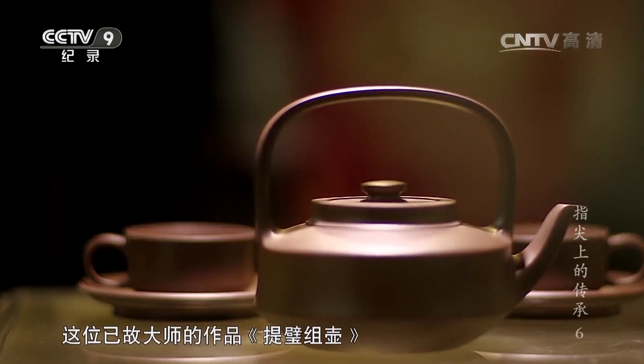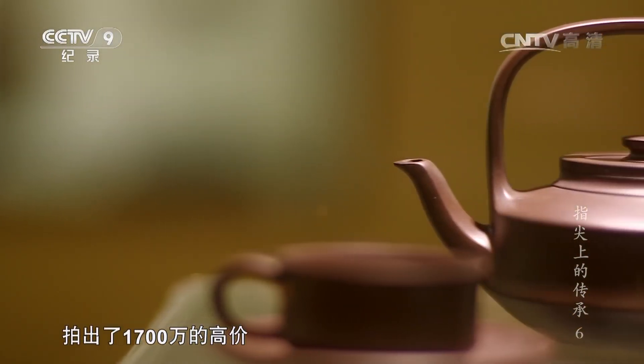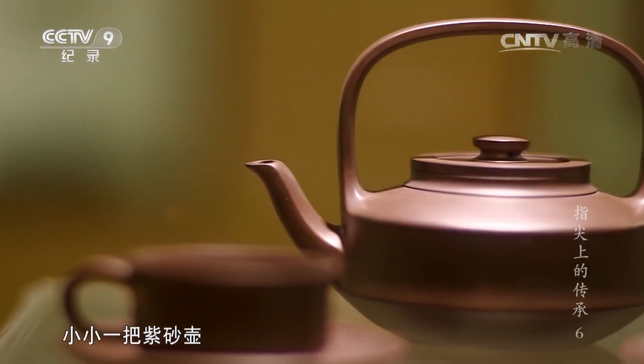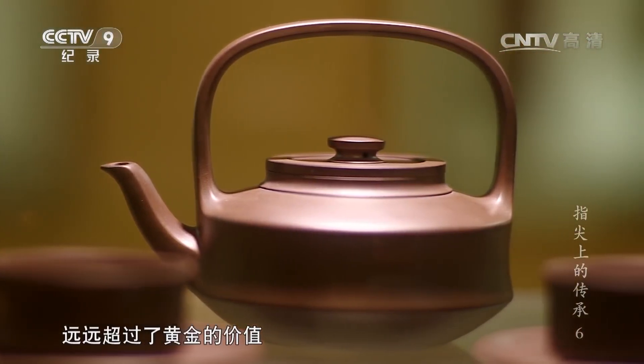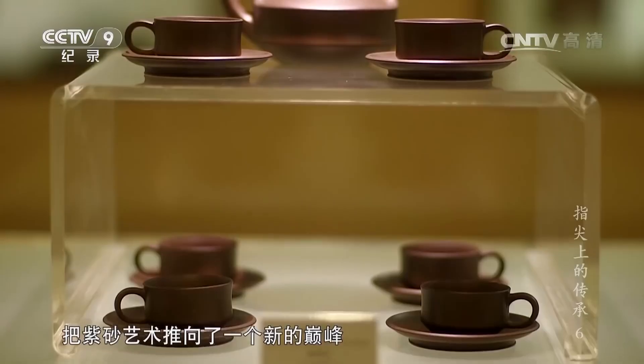顾大师的作品提璧壶在2011年的拍卖会上拍出了一千七百万的高价，小小一把紫砂壶远远超过了黄金的价值，把紫砂艺术推向了一个新的巅峰。